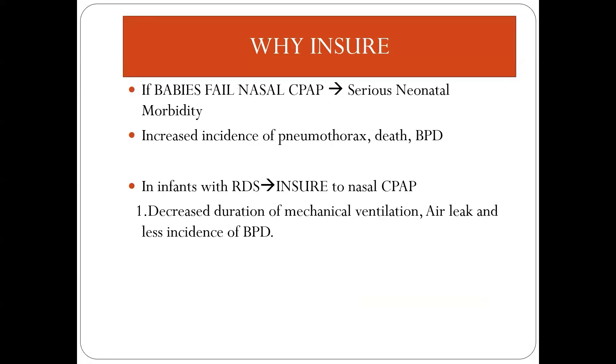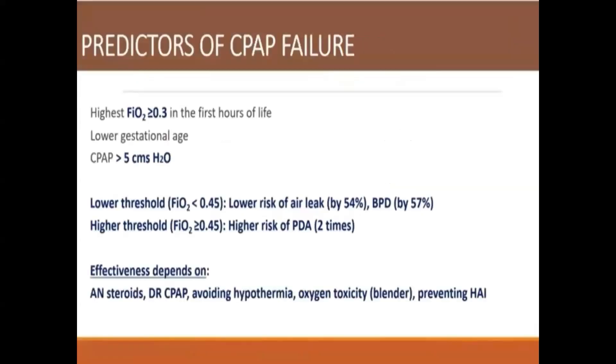Why INSURE? If babies fail nasal CPAP, it is associated with serious neonatal morbidity, increasing the incidence of pneumothorax, death, and BPD. For infants who fail RDS, INSURE has shown many beneficial effects by decreasing the duration of mechanical ventilation, air leak, and lesser incidence of BPD. Predictors for CPAP failure include requiring FiO2 more than 0.3 in the first one to two hours of life, lower gestational age, and requirement of more than 5 cm water PEEP.